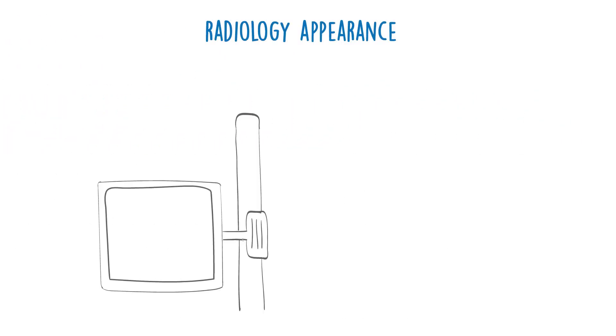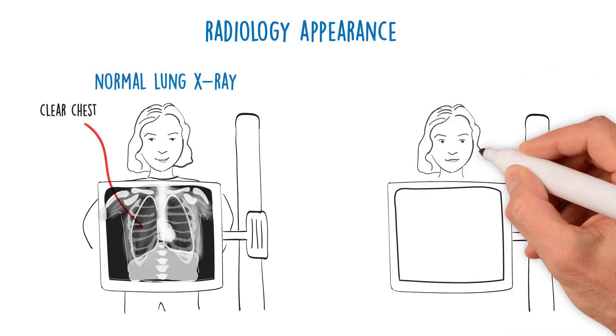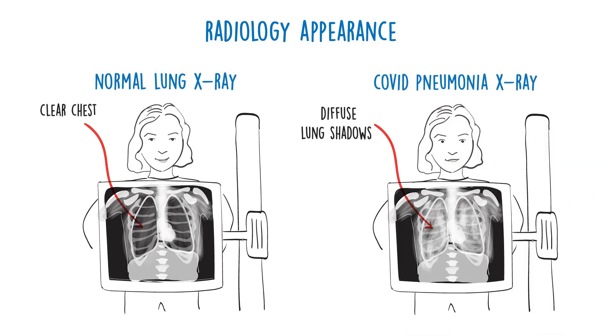In COVID infection, the chest x-ray is often clear. If there's COVID pneumonia, it generally causes wispy, diffuse lung shadows, which are quite characteristic on chest x-rays. Sadly, you get familiar with the appearance of COVID pneumonia on chest x-rays very quickly.